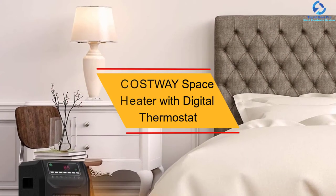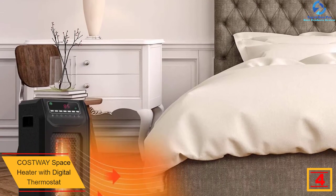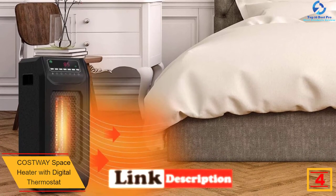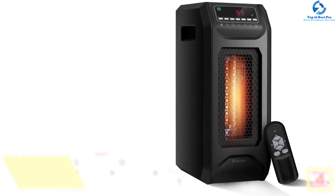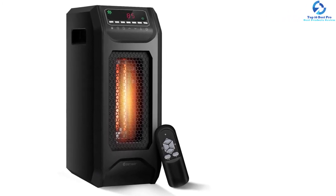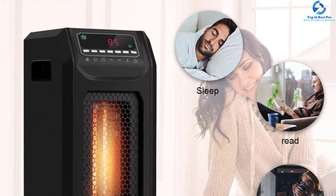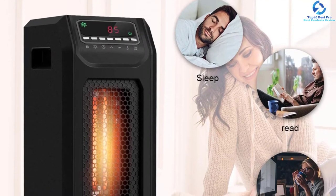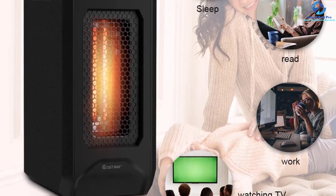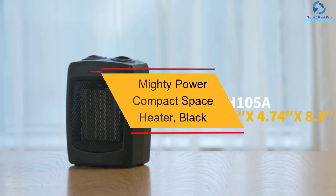At number 4, we have the Costway Space Heater with Digital Thermostat. Looking to create a warm and quiet room? The Costway infrared heater is remote controlled, lightweight, and portable. It is USB rechargeable for continuous running. Safety is a priority, as it automatically shuts off in cases of overheating. It is very easy to control with the remote, and produces fast and efficient heat without consuming much energy.